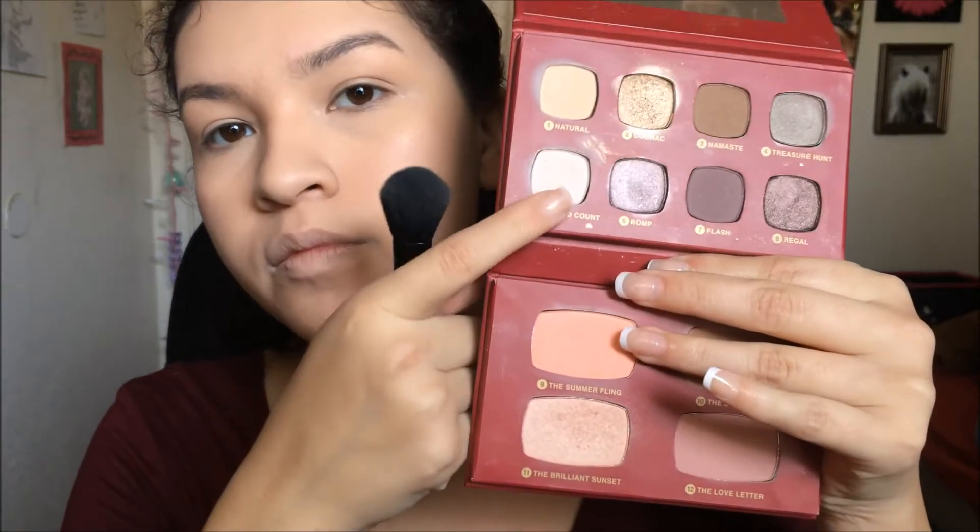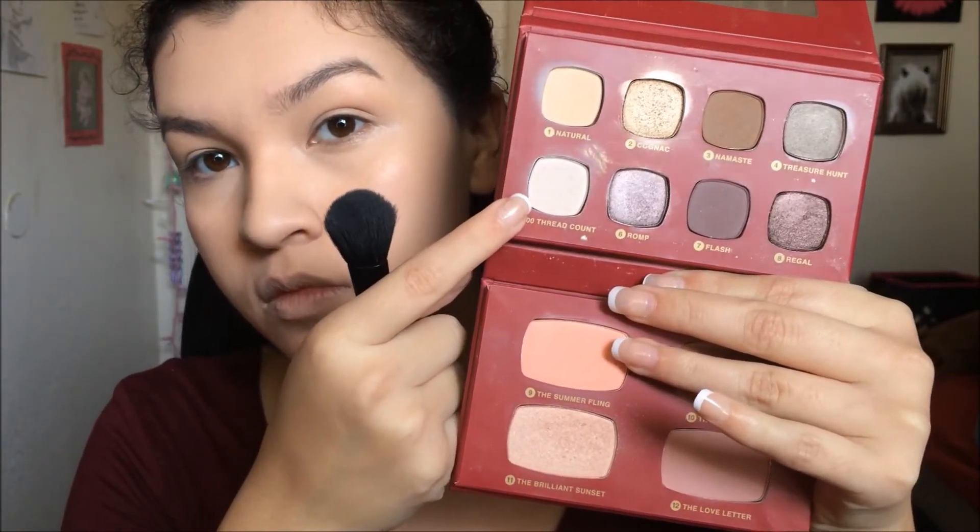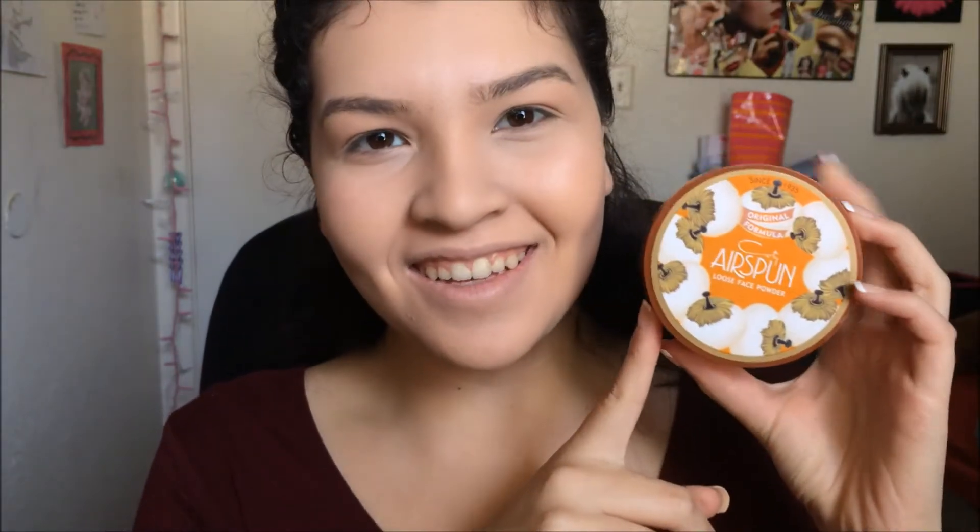Now I'm grabbing the white shadow from the Regal Wardrobe Palette from Bare Minerals and taking this underneath my eyes to brighten up that area. Then I'm going to be setting my face with the Coty Airspun Powder — I finally picked this up.